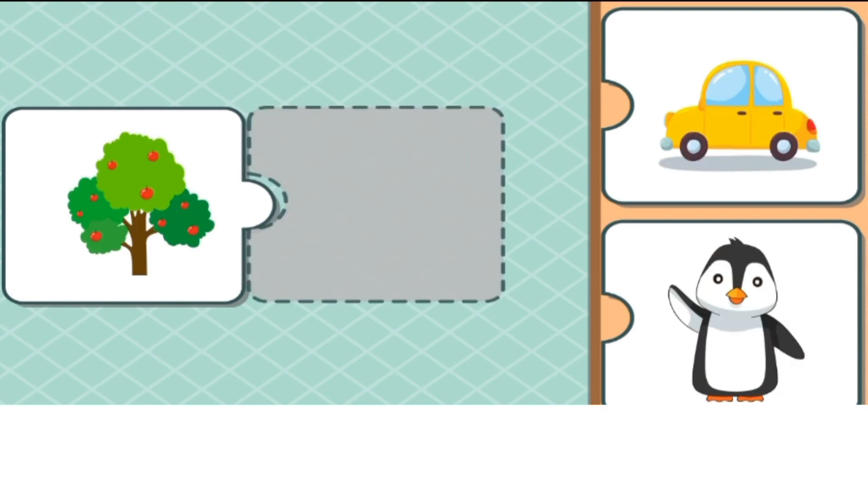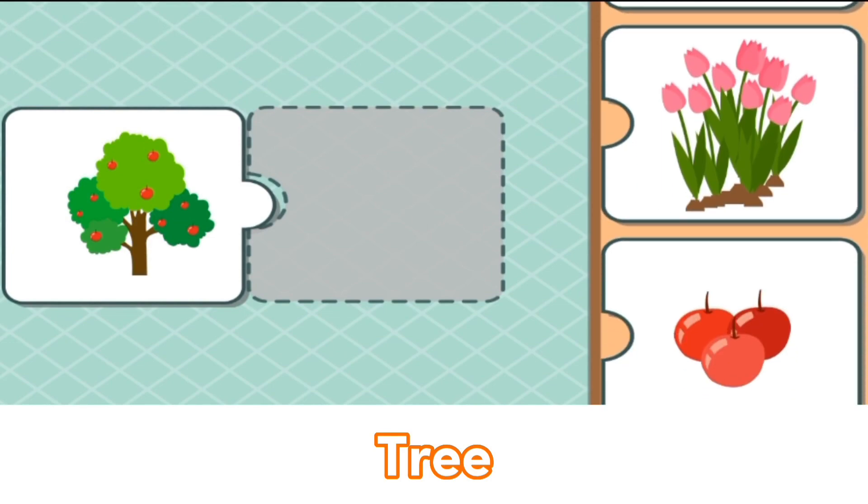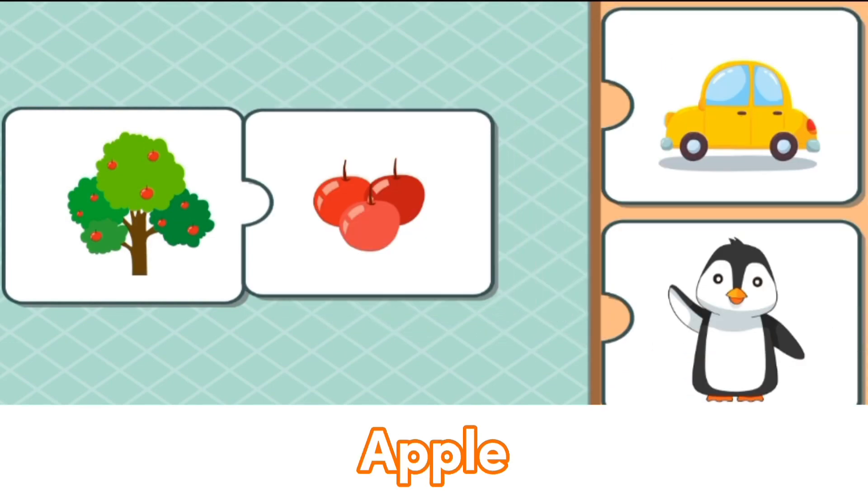What is it? Tree. The tree matches with the apples.